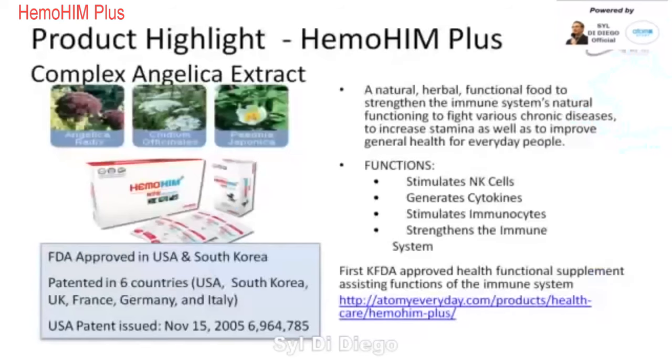For those of you who are new to Hemmohim, this is three primary herbs — special herbs that are actually grown in Korea. The leading one is Complex Angelica Extract. It's a natural herbal functional food to strengthen the immune system's natural functioning, to fight various chronic diseases, to increase stamina, as well as to improve general health for everyday people.